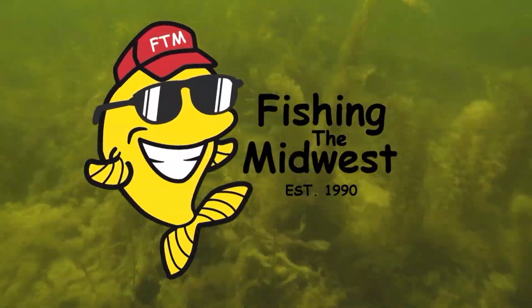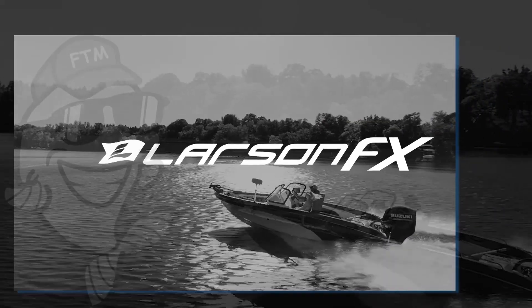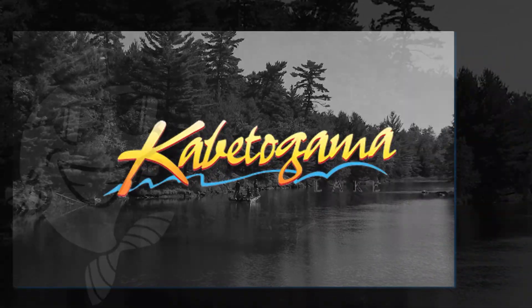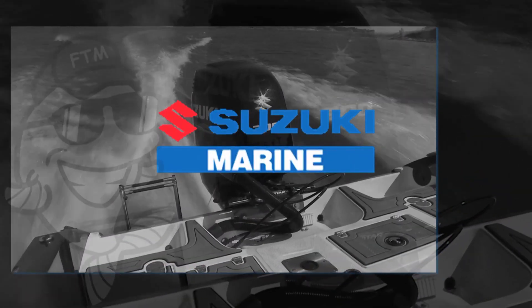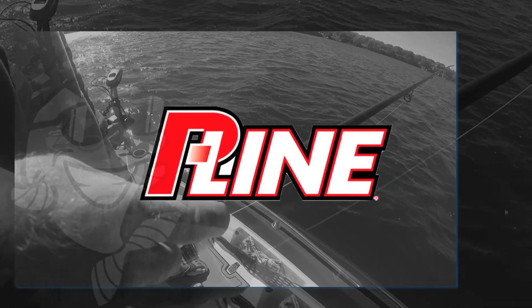Fishing the Midwest is presented by Larson FX, the multi-species, multi-use boat that's ready for whatever you are. Beautiful Kabatogamah Lake, gateway to Voyagers National Park. Suzuki, the ultimate outboard. Strike King. Taiwan On. P-Line Fishing Lines.